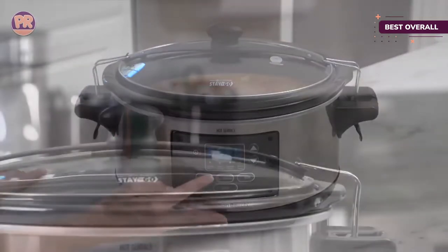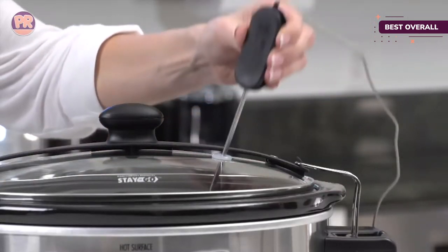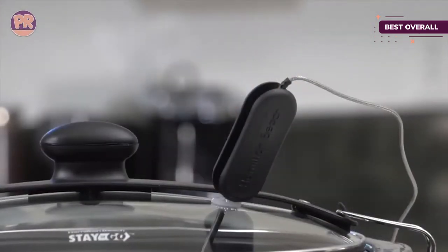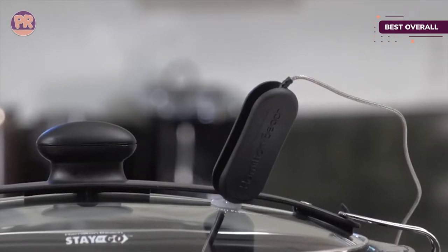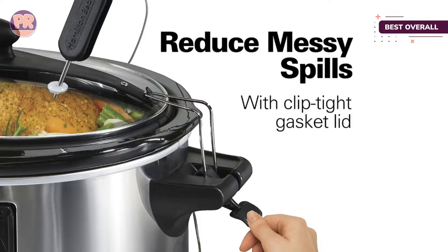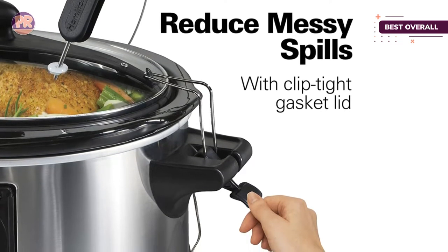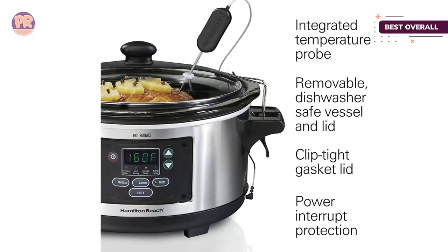Our tester was truly impressed by the ease of use — you really can set it and forget it. During testing, reviewers said not a single dish had any hot spots. For anyone needing to travel with their slow cooker, this model has sturdy handles and a gasket on the lid which clips on tightly, so you can take it to a potluck or family dinner. Our tester successfully transported her honey-glazed ham with no spills.